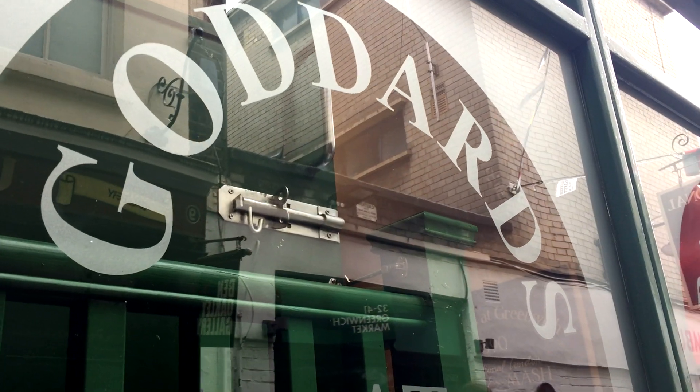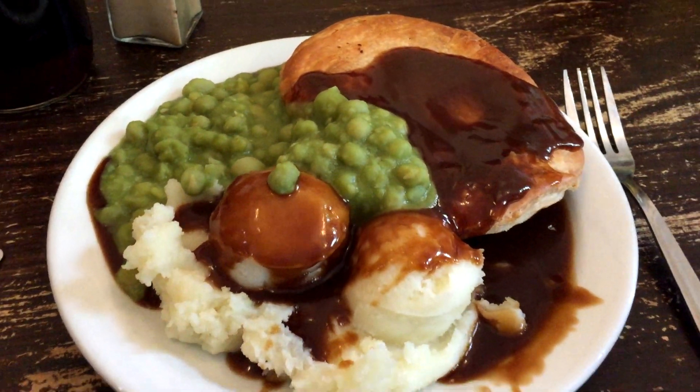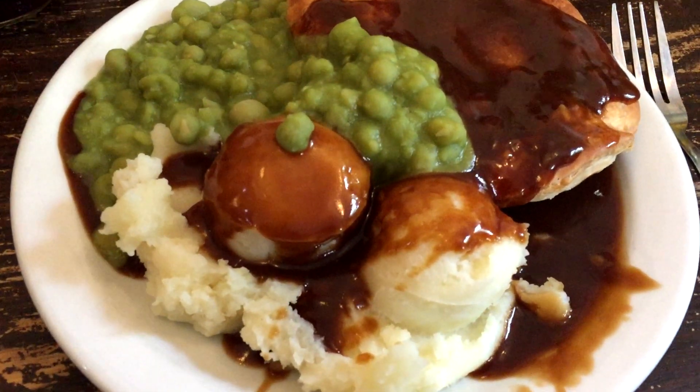Now on to lunch. If you're familiar with traditional British cuisine, you'll probably know that it's not particularly vegan-friendly at all. But recently I discovered a place called Goddard's of Greenwich, which is a cute little shop that serves traditional British meat pies. They do have one vegan option made with soy meat, served with peas, mashed potatoes, and gravy. I was pretty impressed because I had no idea that such a thing existed in vegan form. If you find yourself in Greenwich, definitely check this place out.